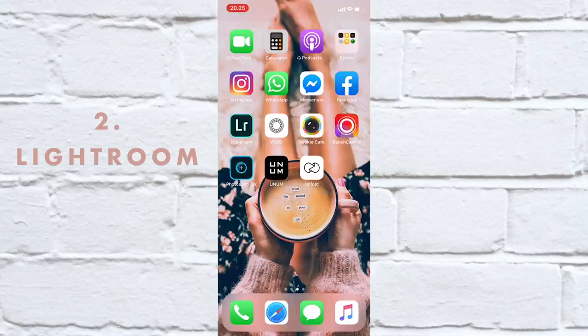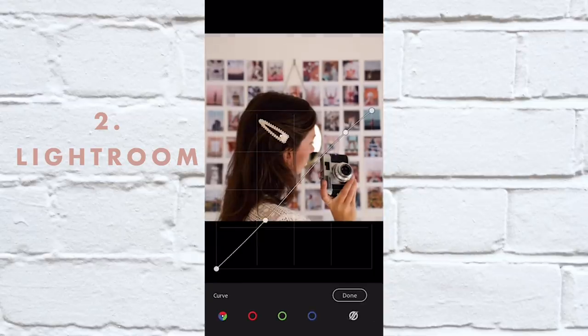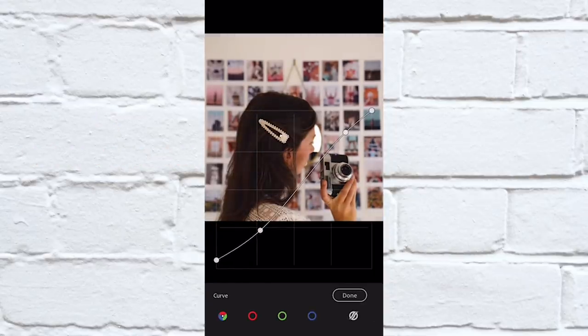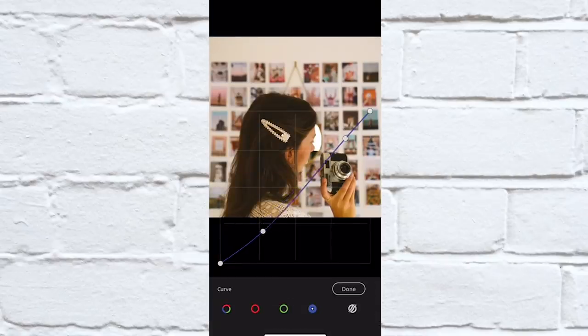The second one is Lightroom, which you'll also know I use a lot. Lightroom is a little bit more professional — you can go in there and do the curves and really go nitty-gritty with the colors and all that. Both are free, and Lightroom you can also get for your laptop.